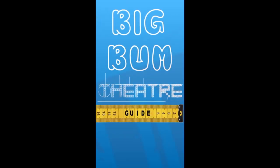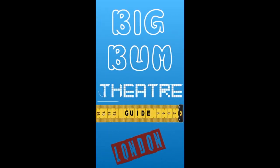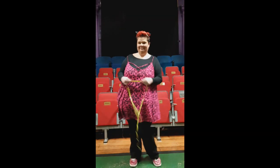Hello and welcome to the Big Bum Theatre Guide where I, writer, performer and fat events organiser Miranda, show fellow fats what it's like to sit in London theatres with the aid of my trusty measuring tape.